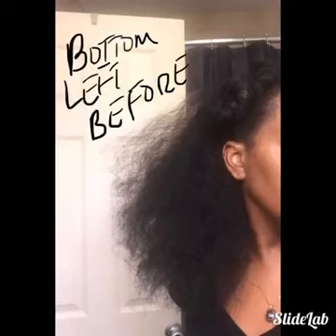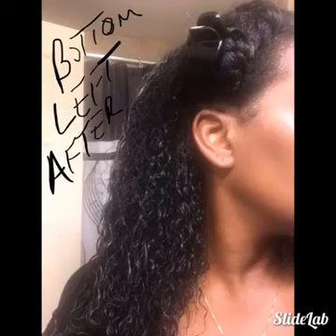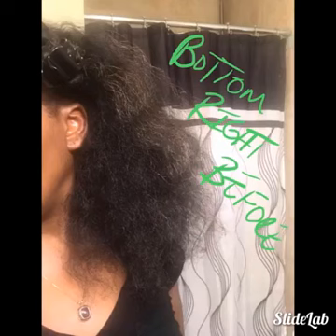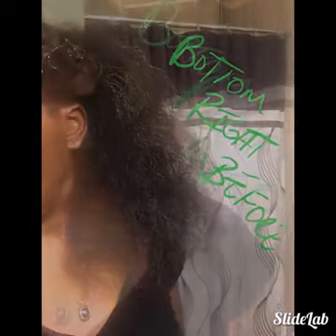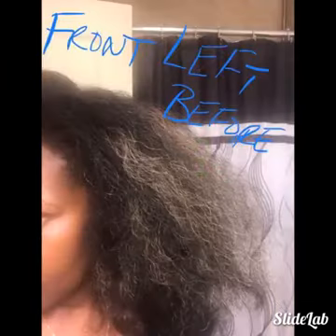Excuse us, ladies and gentlemen. You need to pick your afro, daddy, because it's flat on one side.